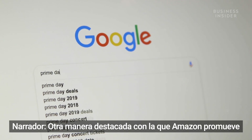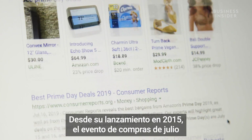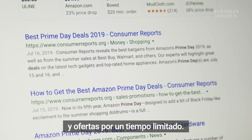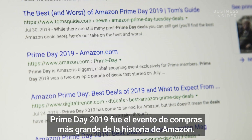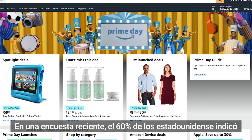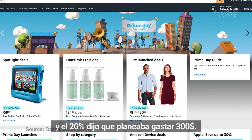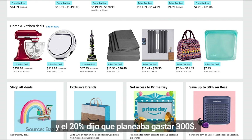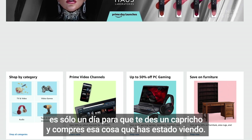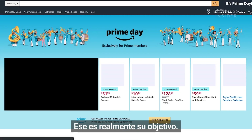Another major way Amazon promotes its Prime program is with Prime Day. Since launching in 2015, the July shopping event has offered extensive price cuts and deals for a limited time. Prime Day 2019 was Amazon's largest shopping event in Amazon history. In a recent survey, 60% of Americans said they felt Prime Day pressured them to buy quickly, and 20% said they were already planning to spend $300. It's like Black Friday in the middle of July — a day to treat yourself and buy that thing you've been looking at. That's really the design of it.